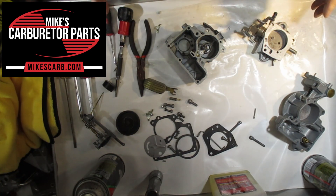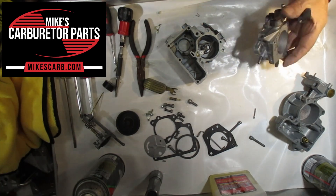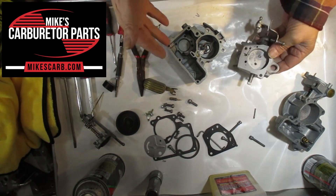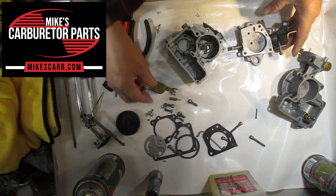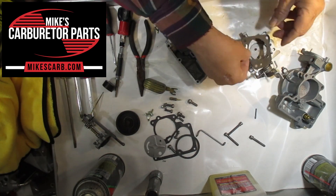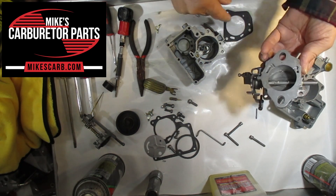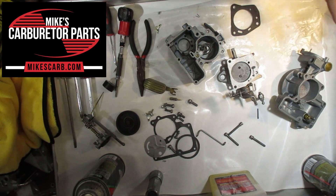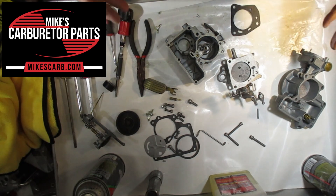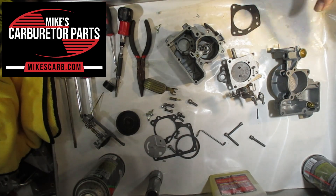That wraps up this video on the YFA one-barrel and all its passages. It's a simple task — if you're wondering where the vacuum advance goes, just blow air through the holes, take it apart like I did here, and follow the passage to make sure everything's open. Watch your gaskets so they don't plug the wrong hole — every little hole has its use. I hope this gives you a bit of an understanding of where the passages are. Visit our website to get parts for this carburetor at mikescarb.com — that's M-I-K-E-S-C-A-R-B dot com. Thanks for watching.